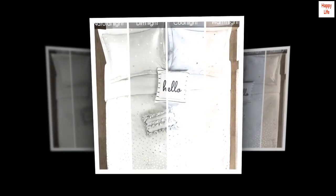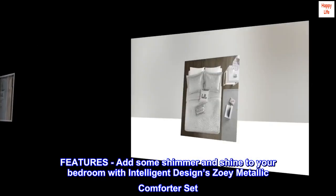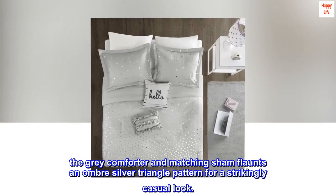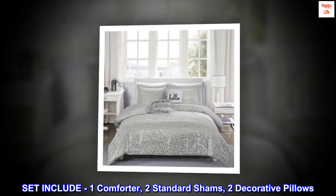100% microfiber. Add some shimmer and shine to your bedroom with Intelligent Designs Zoe Metallic Comforter Set. The gray comforter and matching sham flaunt an ombre silver triangle pattern for a strikingly casual look. Set includes one comforter and two standard shams.